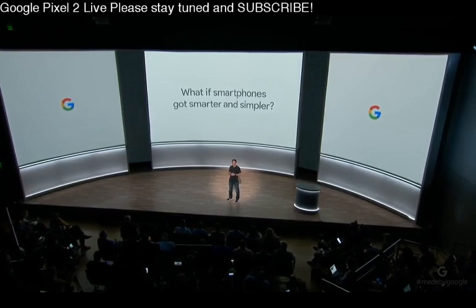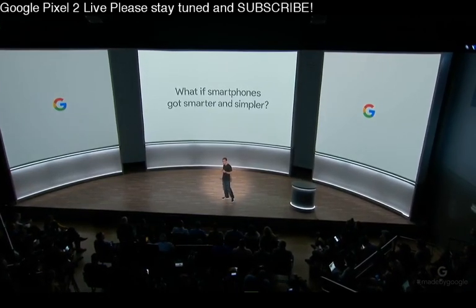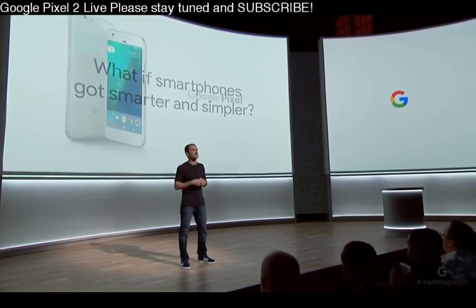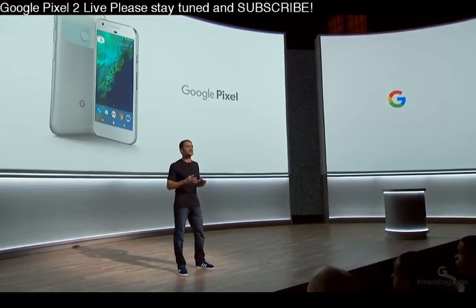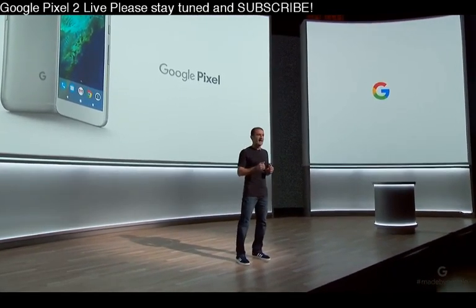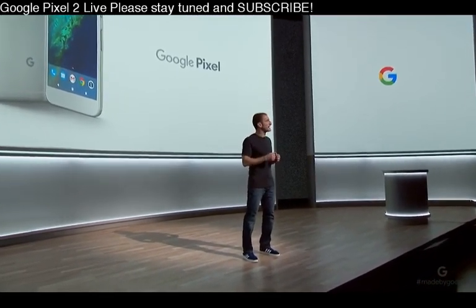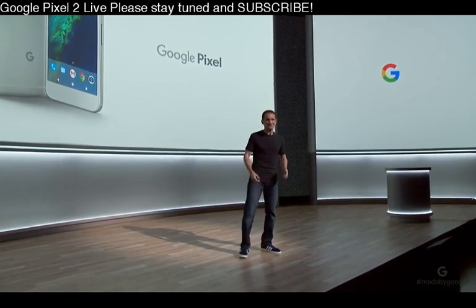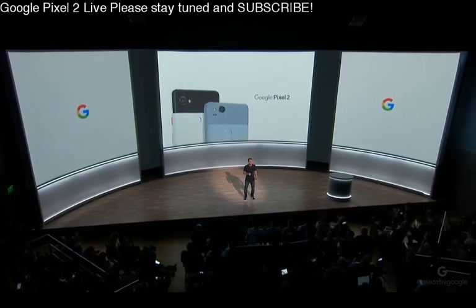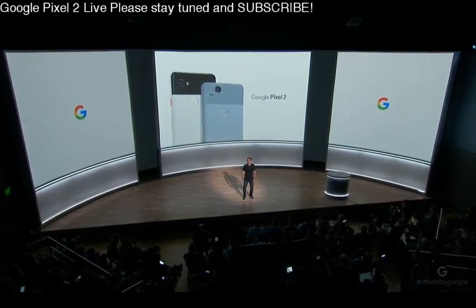We set out to design a phone ourselves because we believed we could make the smartphone experience better. The first Pixel phone delivered a clean and fast UI, put the Google Assistant in your pocket, and brought you the best camera ever in a smartphone. And we didn't stop asking big questions or working to solve big challenges for users. Today, we're proud to introduce the Google Pixel 2, designed for you, with the best of Google built-in.